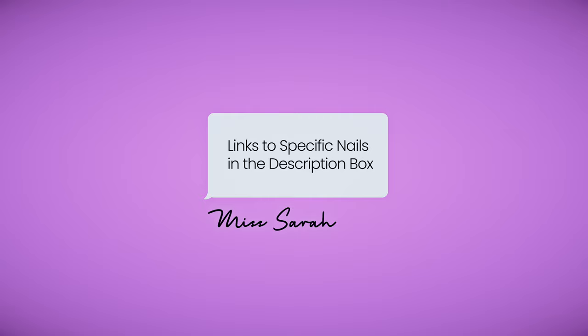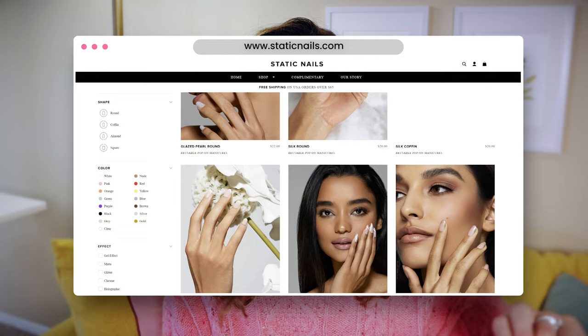The first brand I tried was Static Nails, one I've had my eye on for a long time. I've always been really intrigued by them, especially because they claim to be reusable. So let's get into my experience.